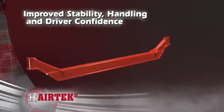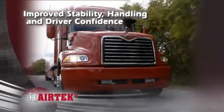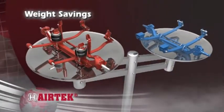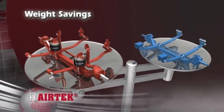Integration of the fabricated Steertek axle improves stability for superior handling and driver confidence. To combat increasing truck weight, Airtek provides up to 55 pounds of weight savings compared to traditional two-leaf spring and I-beam systems.